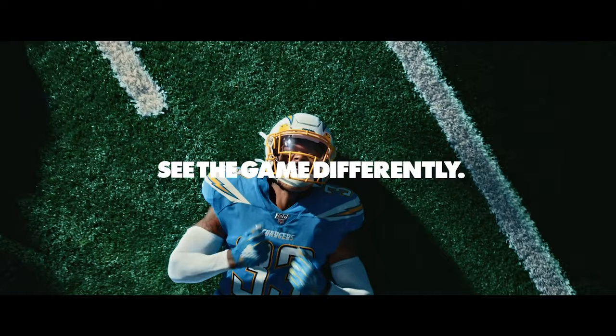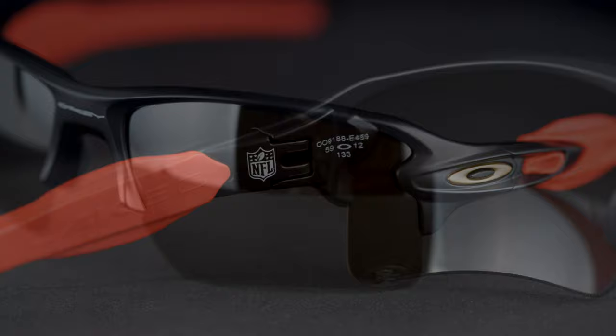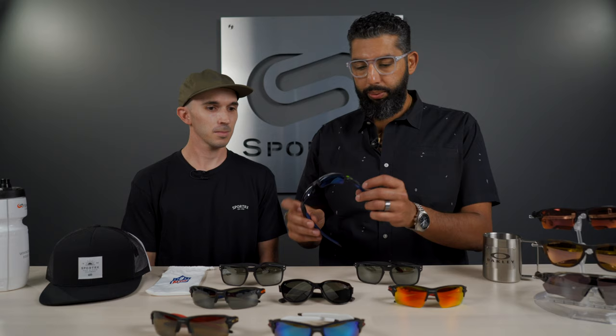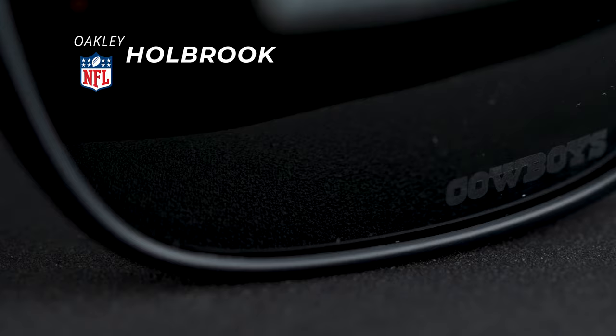These kind of go hand in hand with the release of the shields — players can wear Oakley shields on the field and then have Oakleys to wear off the field. So if you're like a 49ers fan, you can get the red and gold FLAK 2.0 XL with the 49ers logo etched into the lens, and basically that combination is available for every team. This is the Seahawks Holbrook — you can see the Seahawks colorway. You still have the team logo etched in the lens and the NFL logo on the inside of the temple arm.